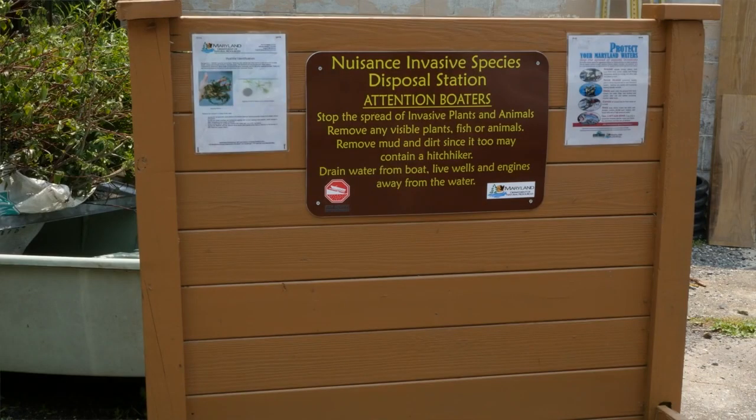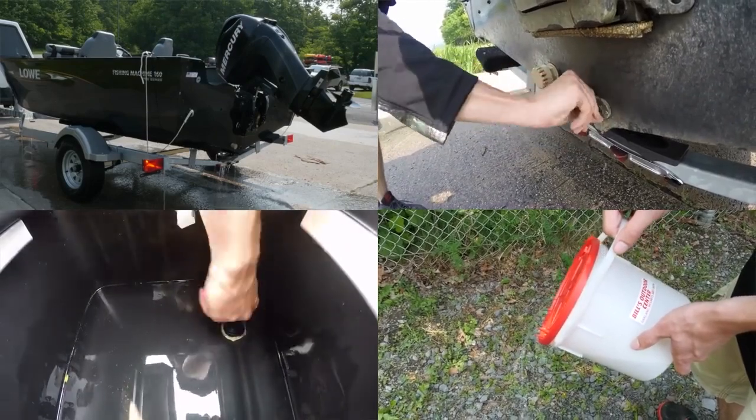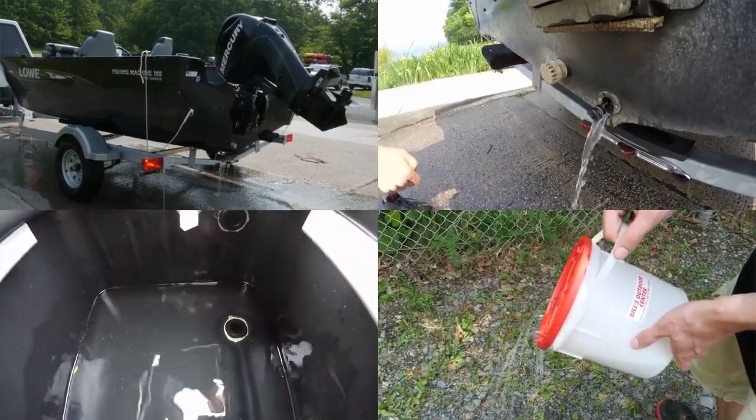Deposit any foreign materials in a dedicated waste station or trash receptacle. Drain water from the boat, motor, bilge, live wells, and bait containers before leaving the launch, and always leave boat plugs out while traveling.